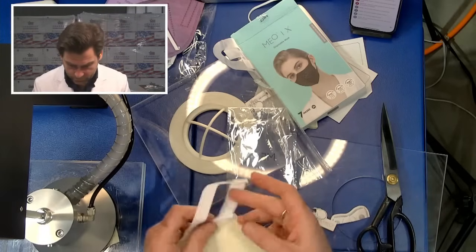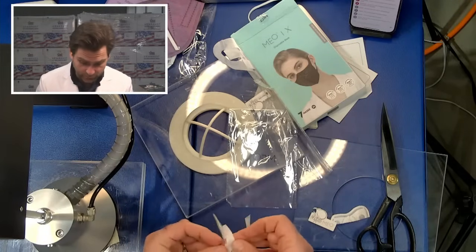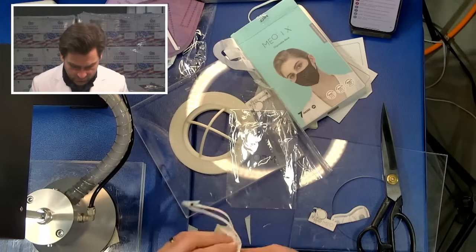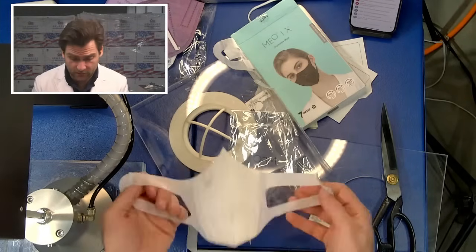It doesn't say KN95 on it, it doesn't say GB2626-2019. It is a kind of beautiful mask - I don't like the diaper mask styles though. It's so hard to open. Some people really like it, they claim it's very comfortable. It's got a nose wire here and a nose wire here, but the nose wire doesn't go across the middle - just here and here. What's the point of that? It's plastic anyway so it doesn't matter. Whoever made this mask does not understand what masks are for.